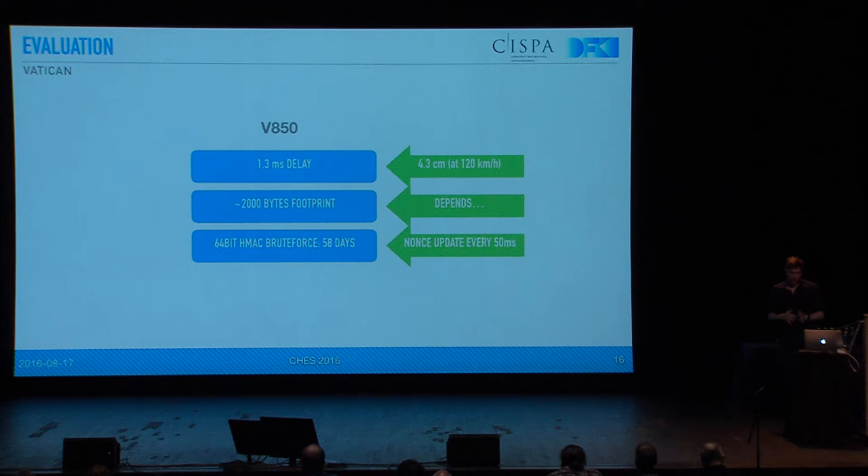The results on a very typical V850 microcontroller show that it usually introduces 1.3 milliseconds of delay — that's roughly 4.3 centimeters at 120 kilometers per hour that you would lose in terms of reaction time. The more interesting thing is whether this 64-bit HMAC suffices. On this very popular processor, which is like the lower end you would find in a car, 58 days are needed on average to brute force it. That's well below a typical 224-bit output for a SHA-3. On the other hand, the nonce is updated every 50 milliseconds, so that invalidates any ongoing brute force attempt.